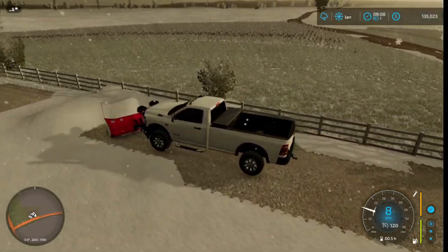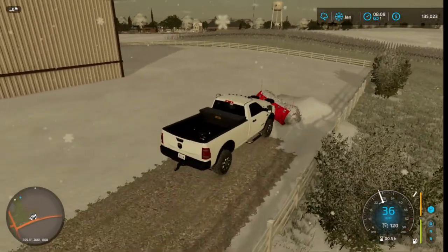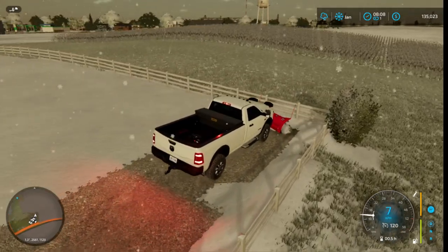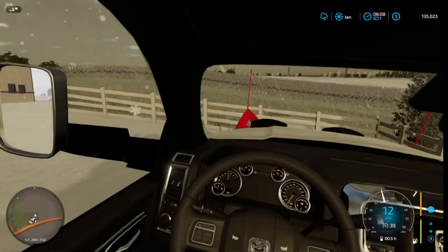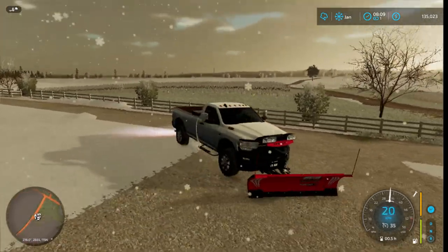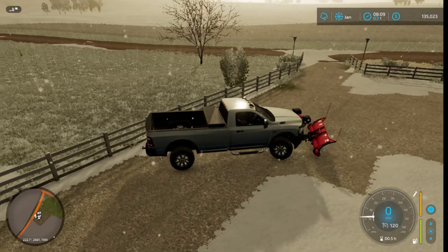It'd be cool if you could actually start back-plowing in the game. If you don't know, back-plowing is where you basically back up and plow at the same time. I'm pretty sure tomorrow is gonna be a snow day — I'll put an extra video coming out too, because it's just gonna be a lot of snow and it ain't gonna stop till 1 p.m. tomorrow.